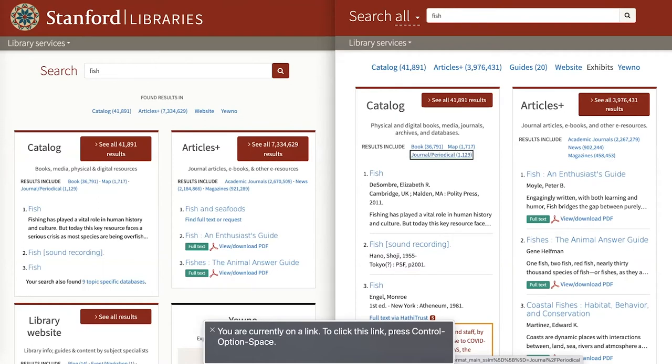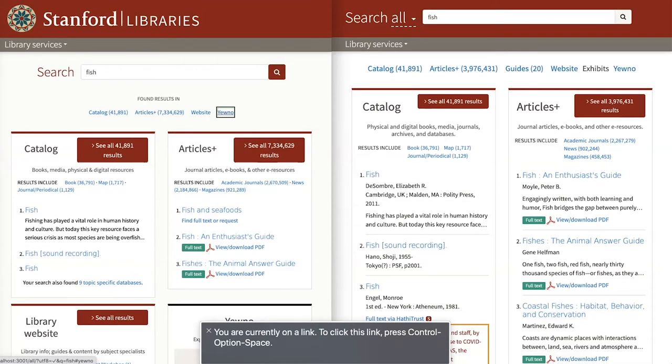In the old example, we were navigating into groups and out of groups and running across dots — it was pretty noisy. In the new version of Bento it's much more straightforward: there are three links and that's all the information that is needed. Those were two examples where we made things better for screen reader users by removing noise and removing content.